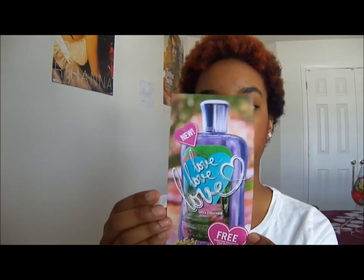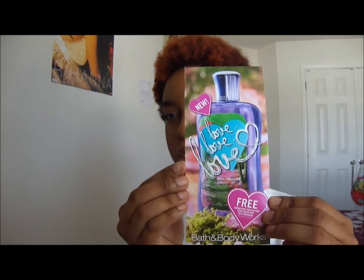I used a $10 off $30 coupon so my total was $24.11. And it came when I purchased all this stuff — I got this coupon for a new fragrance that's coming out soon. It's called Love Love Love and it's coming out July 9th.